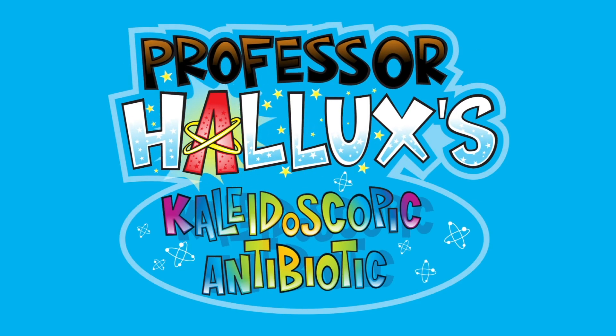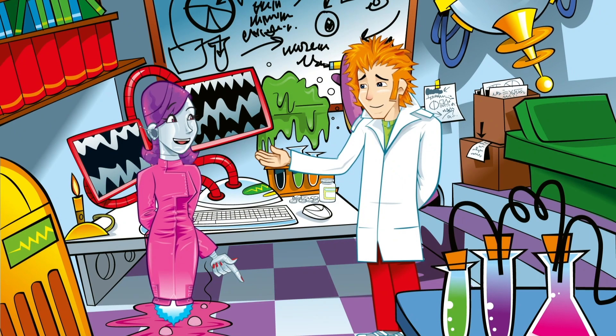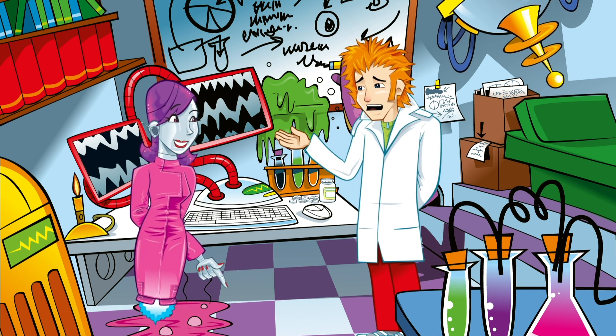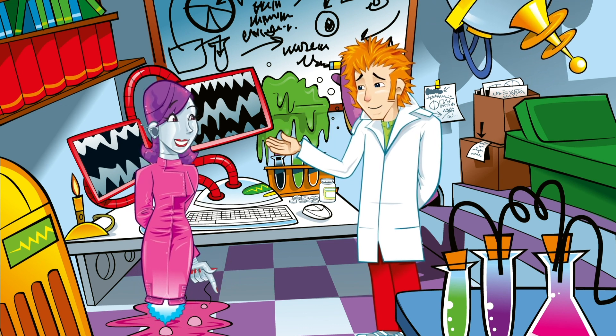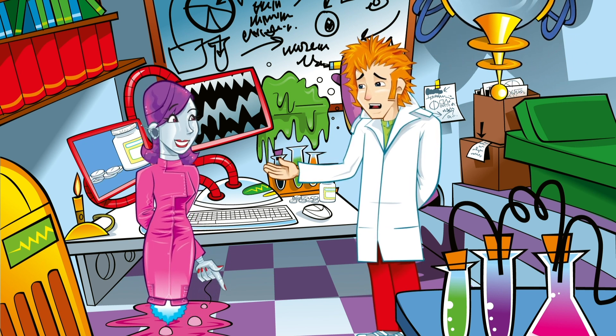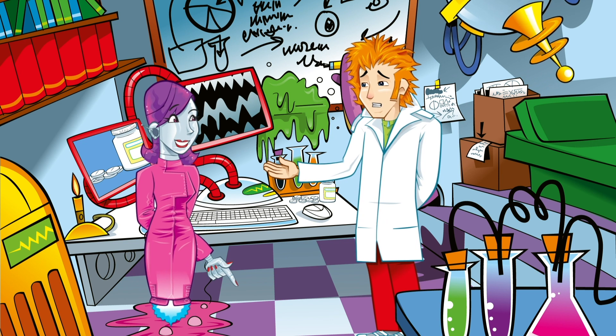Professor Hallux's Kaleidoscopic Antibiotic. How's the patient? Still poorly? I've been to the doctor and she's given me some medicine to help get rid of this horrible bacterial infection.